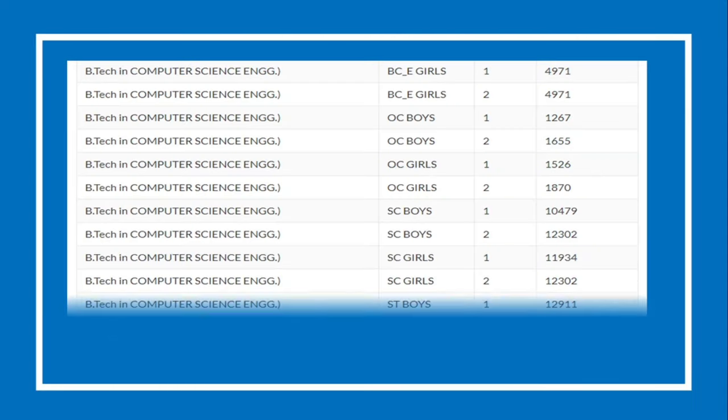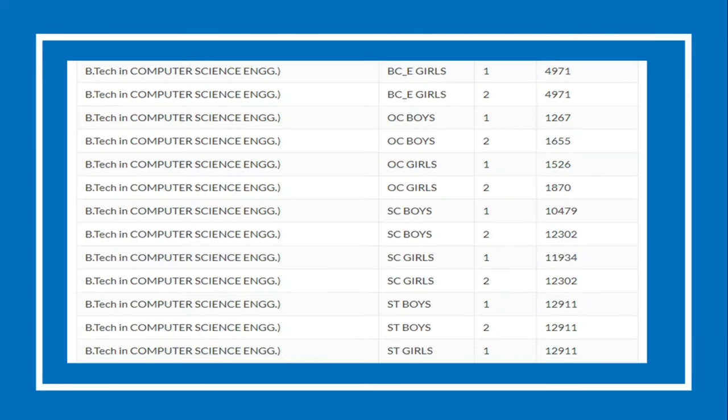Let's see the category-wise cutoff for this college. This is a basic sample of the cutoff list. As the list is too big, we have created a link for it — you can find it in the description box.